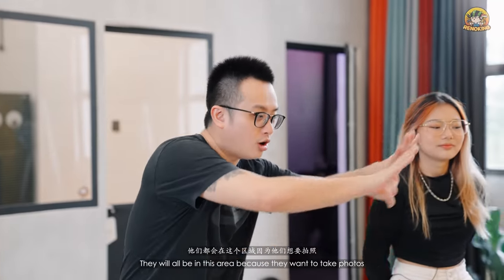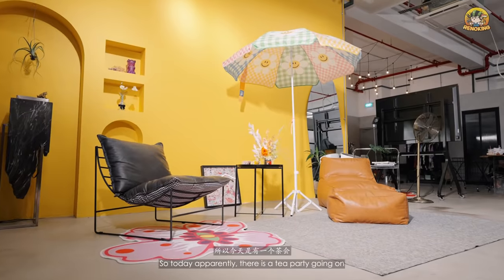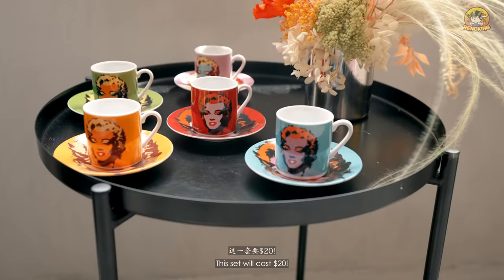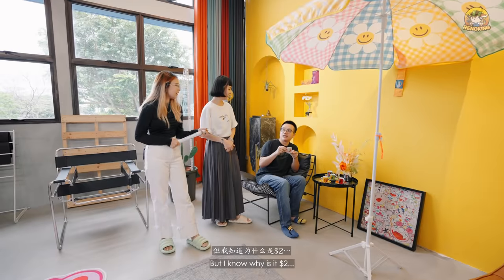When there's a bunch of girls, they'll all be in this area because they want to take photos and Grace always changes the set. Today there's a tea party going on. Can you guess how much is this set? This set costs $2 — from cash comforter.